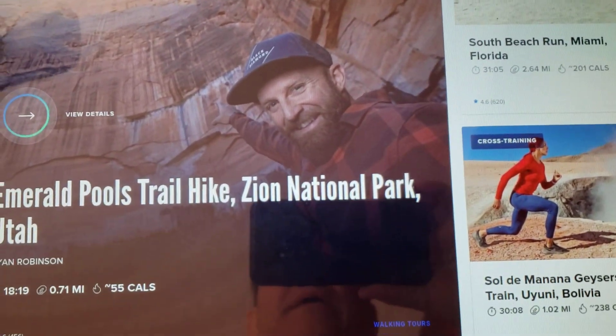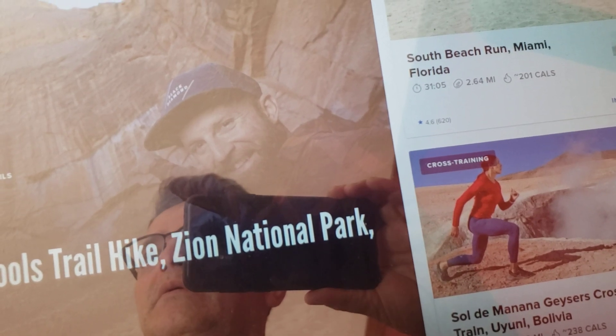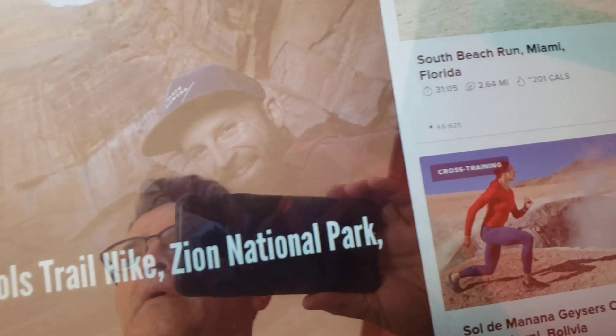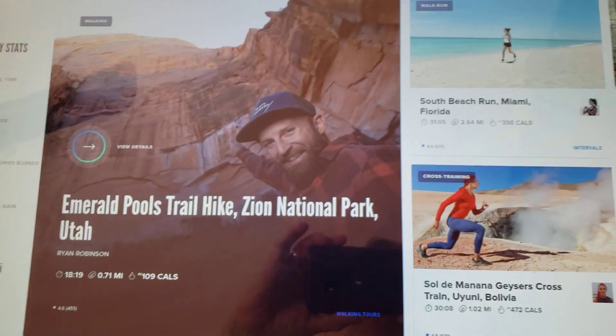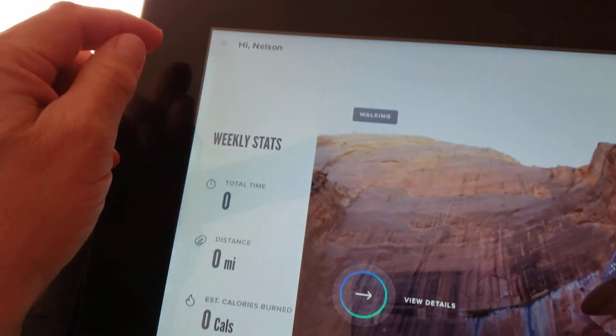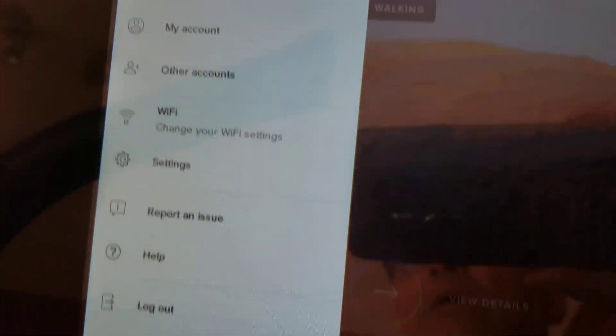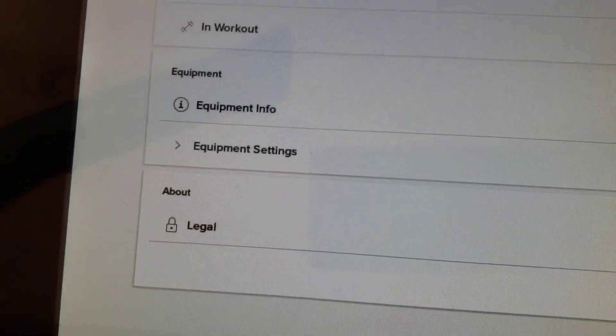It actually went straight back into the iFit home screen. Let me go ahead and log my wife out, and I'll log myself in. I don't want to put names up for privacy. Okay, I'm logged in now — my name is Nelson. Not only is that how you do an update, I'm going to throw in a special bonus: you can see what software you're running if you come here to the three lines and go to Settings.